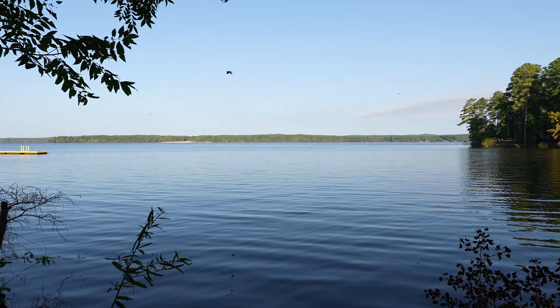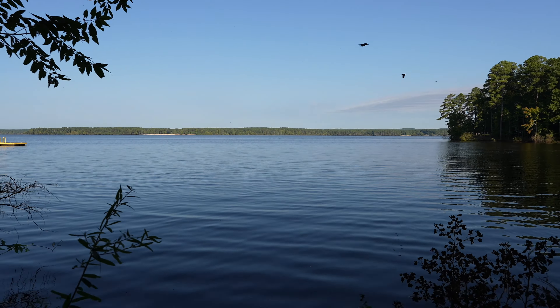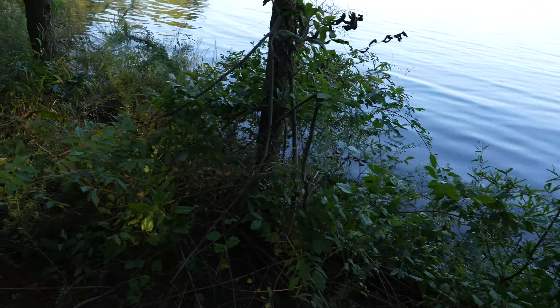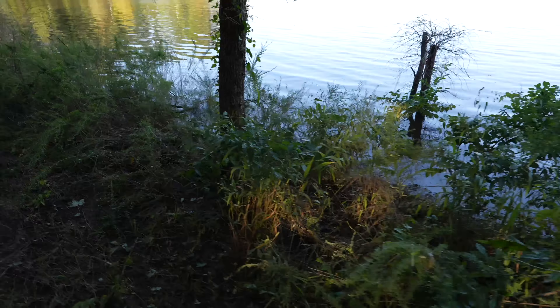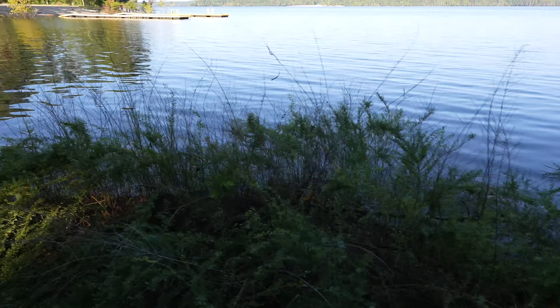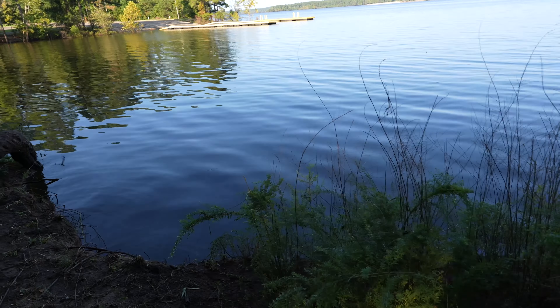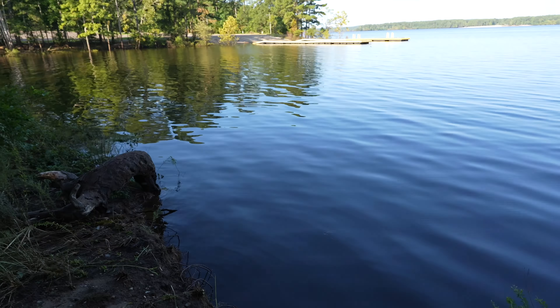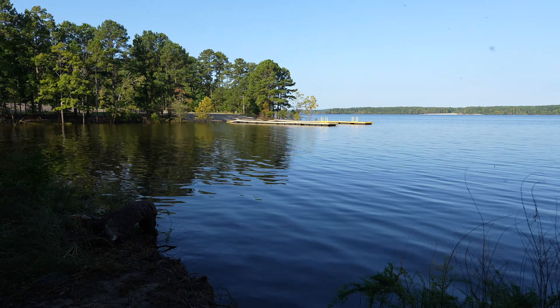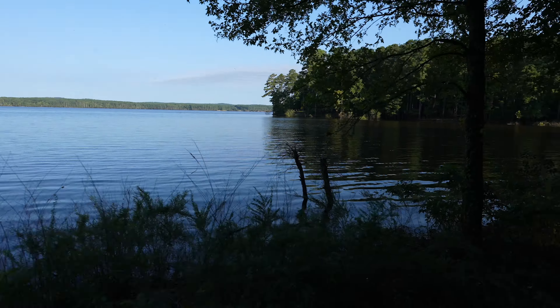Lots of crows. This water is as high as I've ever seen it. Again, this is all normally dry and there's a big cliff. There's about a thousand mosquitoes over here — time to go back this way.